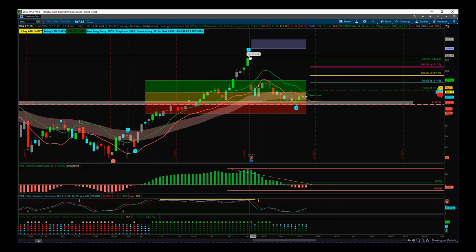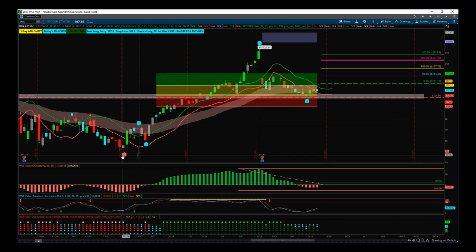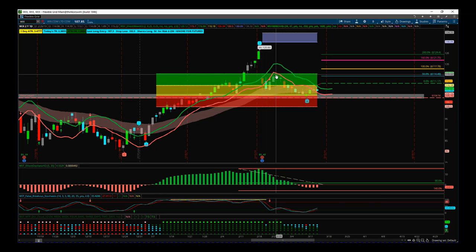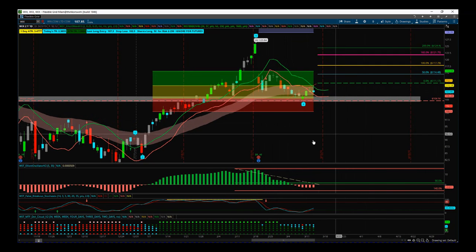We've got an all-time high on Wix just before earnings. We had a nice bullish move up — our indicator suite automatically labeled the big impulse leg as wave three. Then we had earnings, so we had the gap down. We had a try to move away from that gap but it failed, and then we've come back down for a wave four. We've had some profit taken since earnings and we are looking for that to hold.